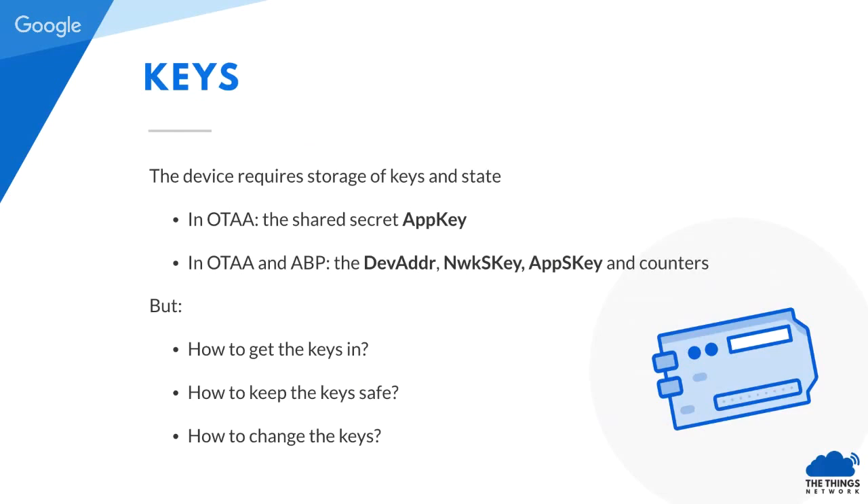In over-the-air activation, we have the app key — a shared secret symmetric key. In a session you have the session keys, and when there's device activation, the session keys are derived from the app key, which should be unique per session. There are three questions: how do you get the keys in — the app key in OTAA or the session keys in ABP? How do you keep these keys safe in the device? And finally, how do you change the keys later when you transfer ownership or think your device has been compromised?